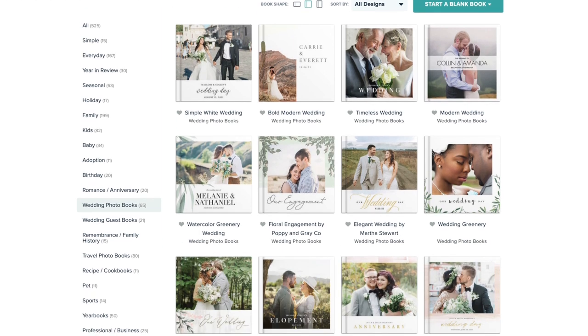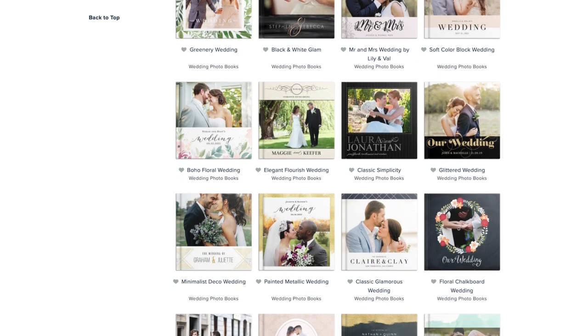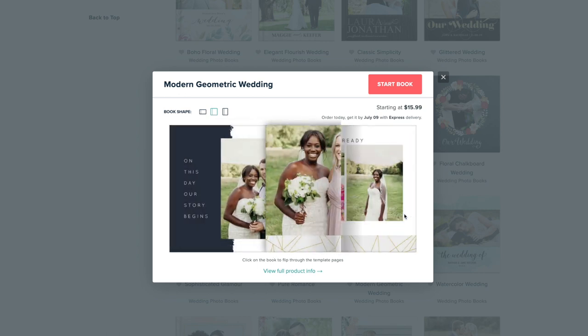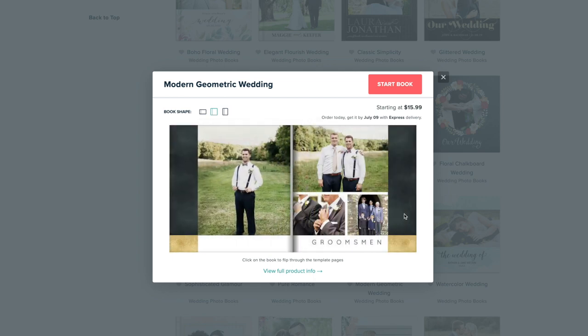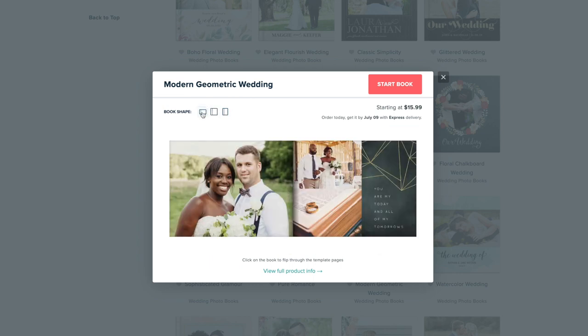Let's talk first about the creation process. You have to go to the photobook section on the website and first of all select a theme. A theme is basically a specific look and bundle of elements used in the layouts in the book. Mixbook has lots of different themes and layouts — some are very funky and colorful, others are quite elegant and minimalist, and you've got standard white and black plain background elements as well. You can click on any theme to preview some pages in square, portrait, or landscape format, and when you're happy with your selection, you click 'start book' and the editor opens up.